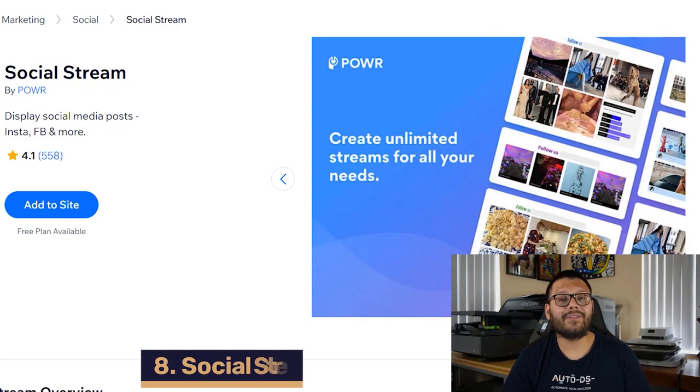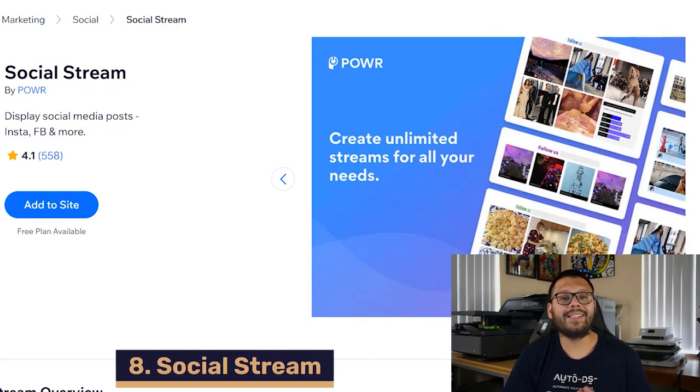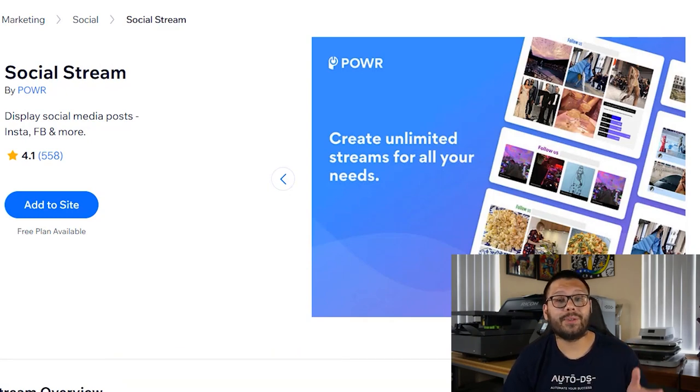Up next in our eighth spot, we have Social Stream. Social Stream lets you easily integrate Instagram onto your website so customers can see your social media profile on your website itself. And this isn't just limited to Instagram — you can also post feeds from your Twitter, your Facebook, YouTube, or whatever else. Best of all, it gives your customers the option to share posts directly from your website to their social media streams.